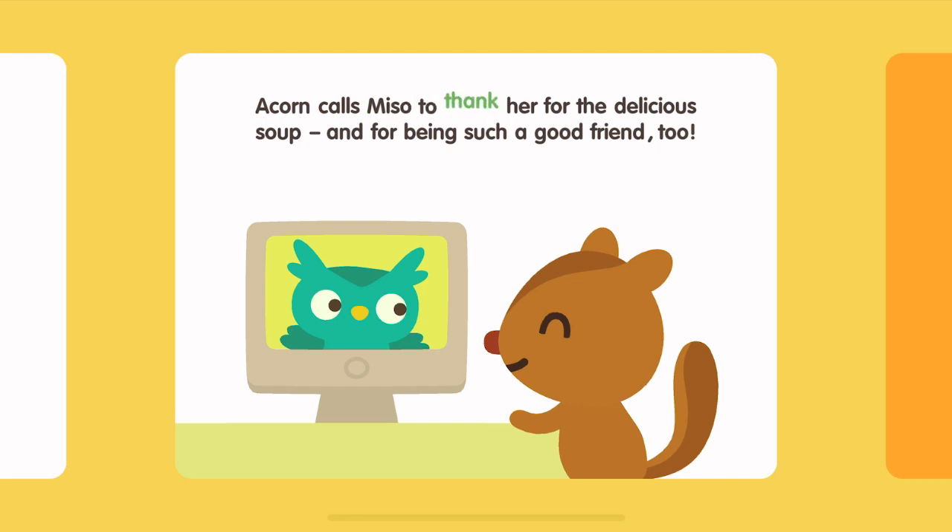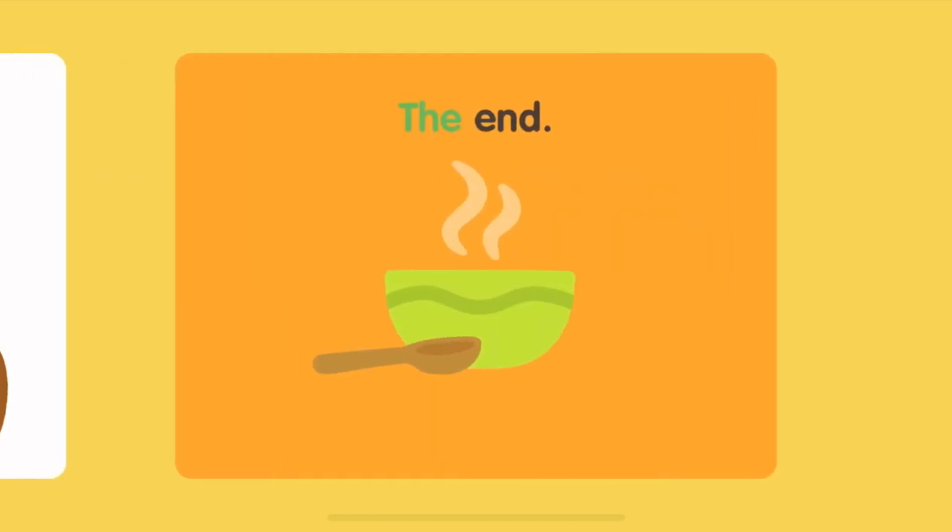Acorn calls Miso to thank her for the delicious soup, and for being such a good friend, too. The End.